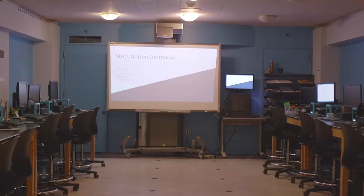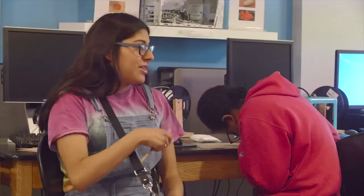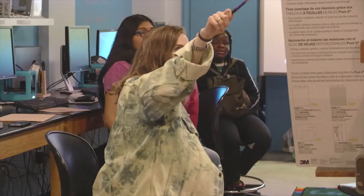On May 4th, five young ladies from Newark High School Coding Clubs joined the Newark Museum for a stop-motion animation workshop. The program is intended to teach them how to use animation to create a film.